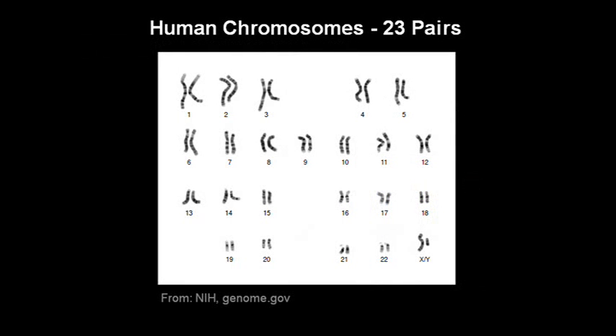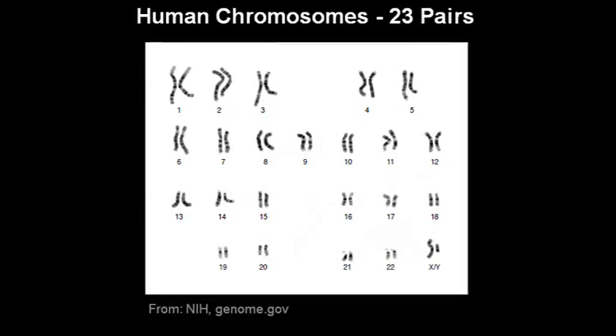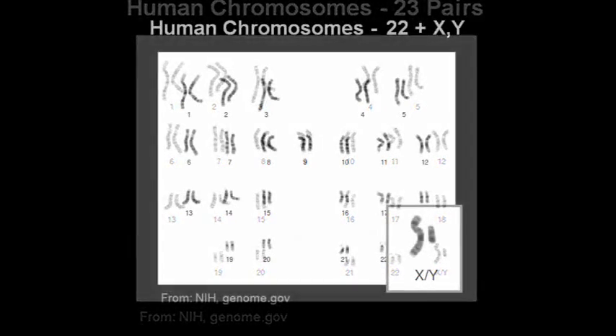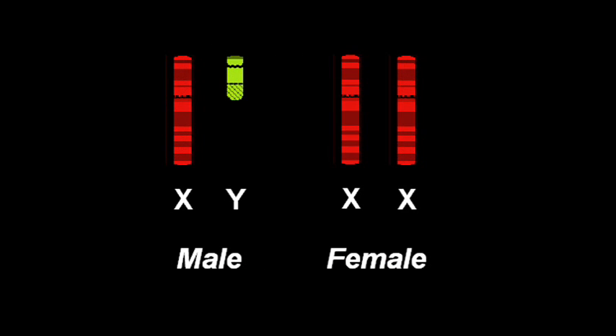Here are all 23 pairs of human chromosomes. Displayed in this way, this is called a karyotype. Chromosomes come in pairs — for each specific chromosome number, you get one from your father and one from your mother. There are 22 pairs of autosomes and one pair of sex chromosomes, the X and Y. If someone has one X and one Y, they are male. With two Xs, they are female.